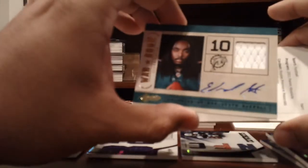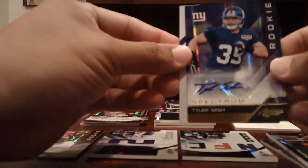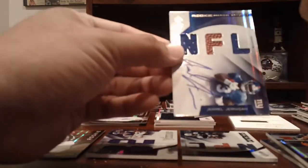Dolphins — Jersey Auto of Edmund Gates or Clyde Gates, numbered to 49. The nice RPM of Daniel Thomas. We did get a lot of redemptions — that was fun looking out after redemptions. Tyler Sash for the Giants, numbered to 299. And Jarrell Jurgen for the Giants, numbered to 299.